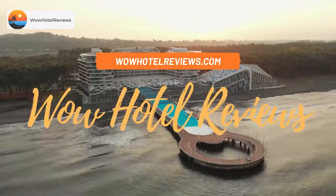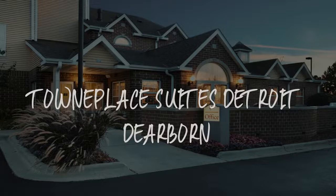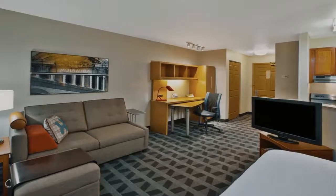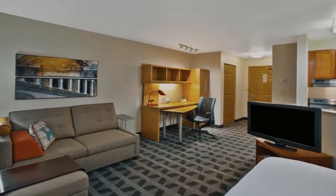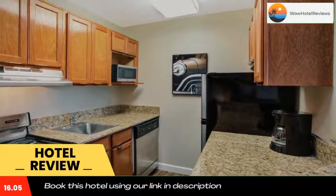Hello guys, welcome to Wow Hotel Reviews. Today I am reviewing TownePlace Suites Detroit Dearborn — it's a three-star hotel. Please use our Booking.com link in the description to book the hotel and get special pricing.